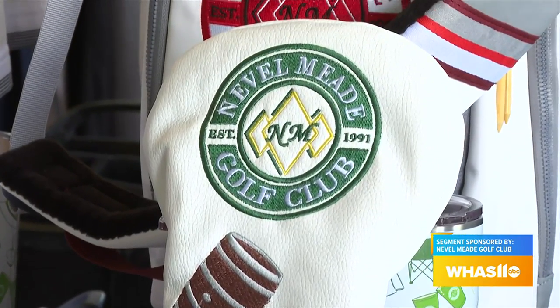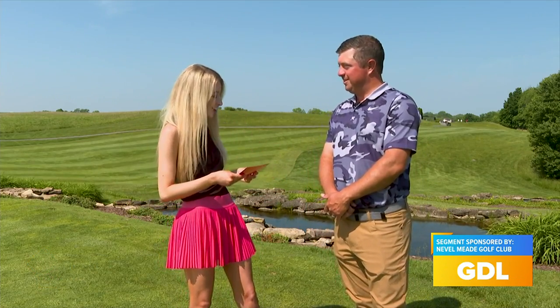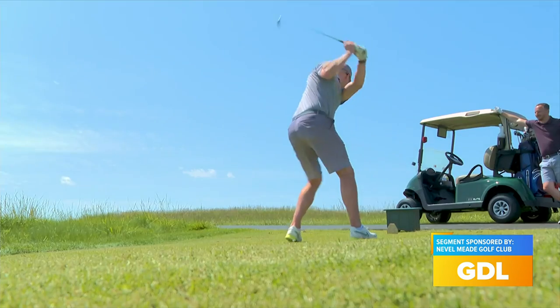We have been going all around Kentuckiana, going on the Tour Kentuckiana Golf Card, and of course we had to stop by Neville Mead Golf Course with Robert Costello, PGA professional out here. And now this is such a beautiful course, so tell me all about the grounds here.